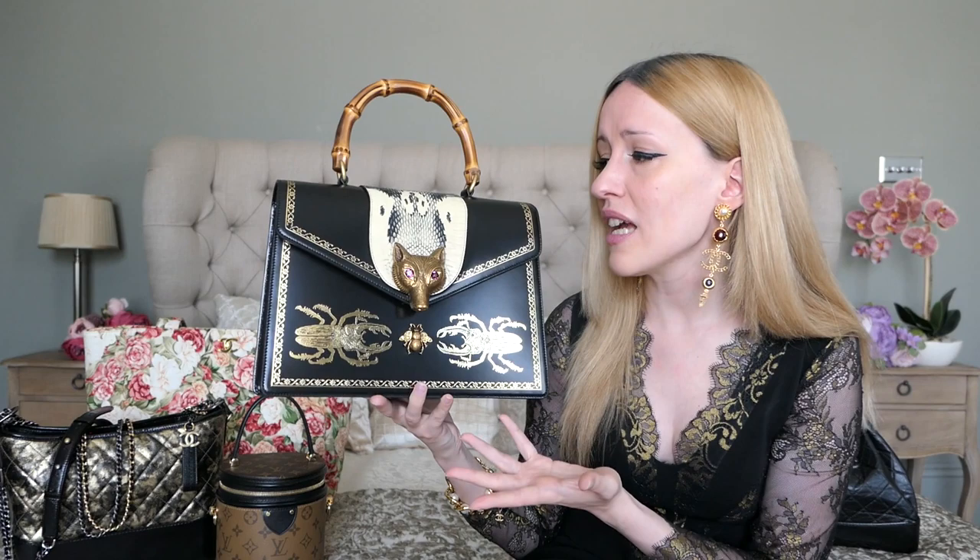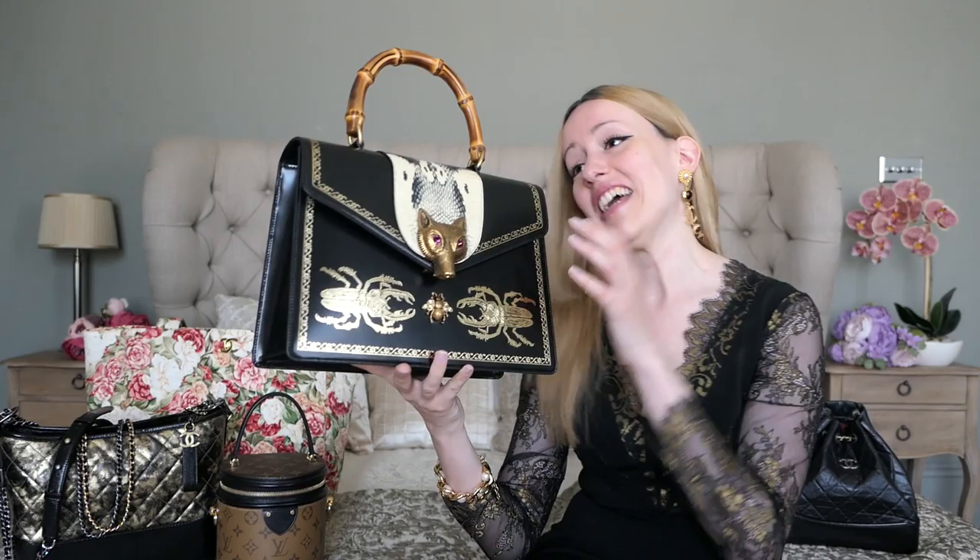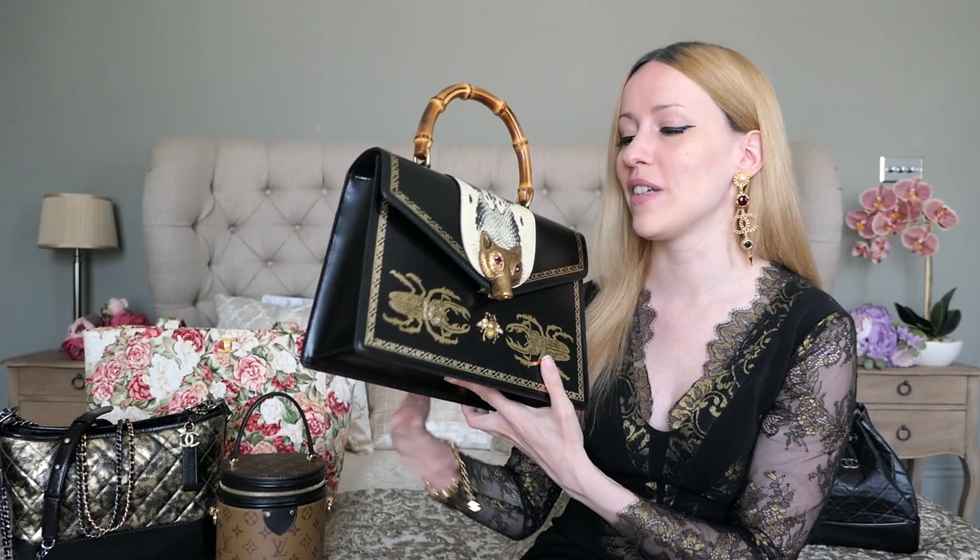There's nothing out there that screams artwork handbag more than this one. It's a great conversation starter — you just have to take it on the tube or walk around London and people stop you asking what it is and where it's from. Definitely one of my favorite pieces and absolutely a best purchase.